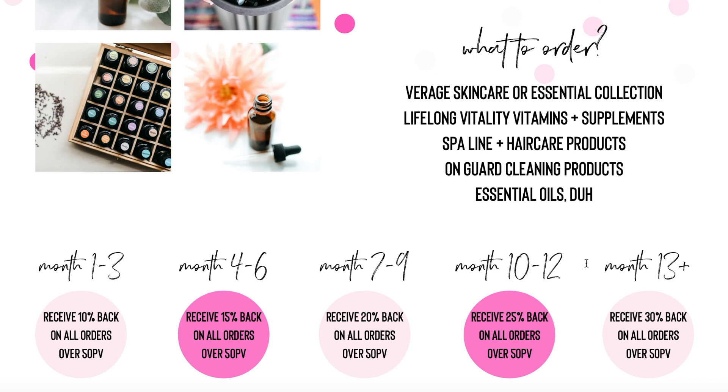I usually order about 125 points or so a month because I like getting the free product of the month, and because I've replaced a lot of things in my home with more quality, better products from doTERRA, so I always have things that I need to order anyway. Typically for my 125-point-or-so orders, I'm getting somewhere between 20 and 30 points back, which is like a bottle of tea tree. There are so many ways to cash in your points and it's really awesome. Just know that you keep accumulating the longer you go, but it is really easy to cancel anytime if you need to.